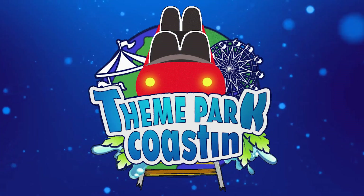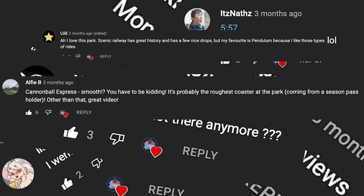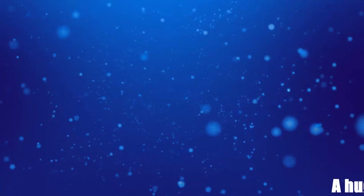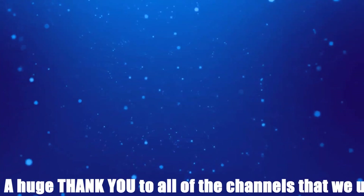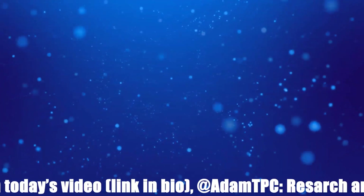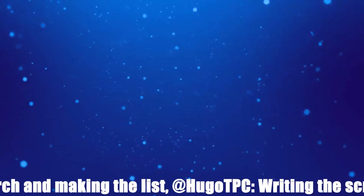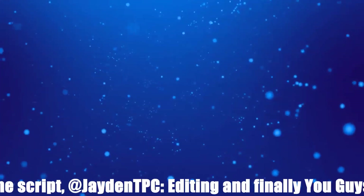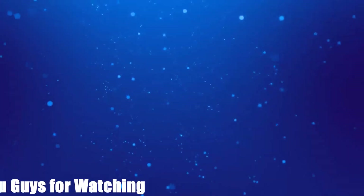That is it from our top 10 video today. Obviously you all have your own opinions and we would love to see them in the comment section below. Also if you enjoyed the video, at the top we have got two videos that we know you will love, and at the bottom there is our Patreon page as well as the subscribe button. My name is Tom Derek from Theme Park Coasting and I will see you for the next video — goodbye.